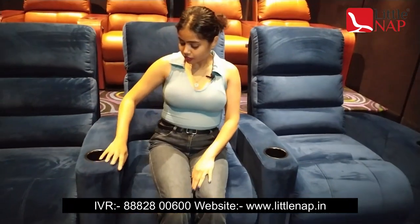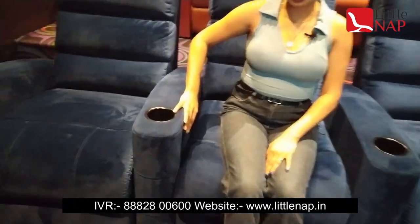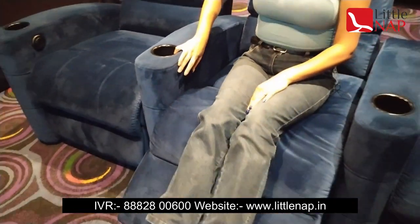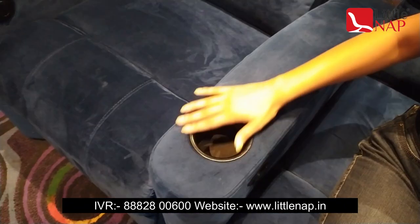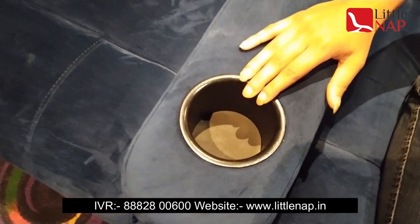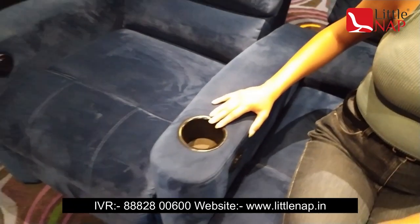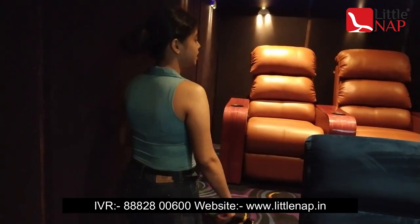In this recliner, we have a switch — a basic switch. The first one is for reclining and the second one is for the comeback position. We also have a cup holder — basically it's a metal cup holder for this recliner. So if you want to experience premium luxury, you should visit our showroom.